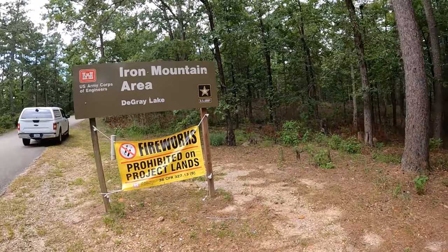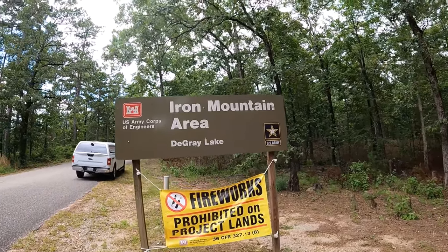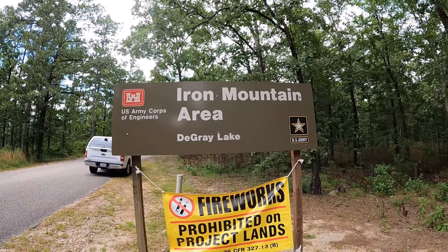Welcome to Dude RV. I sure appreciate you stopping by. If this is your first visit to Dude RV, I would really be honored if you'd consider clicking on that subscribe button. I've been wandering around shooting videos of great places to take your RV, your motorhome, your camping rig, and today I find myself in Arkansas — that's right, I said Arkansas — at the Iron Mountain area on De Grey Lake.